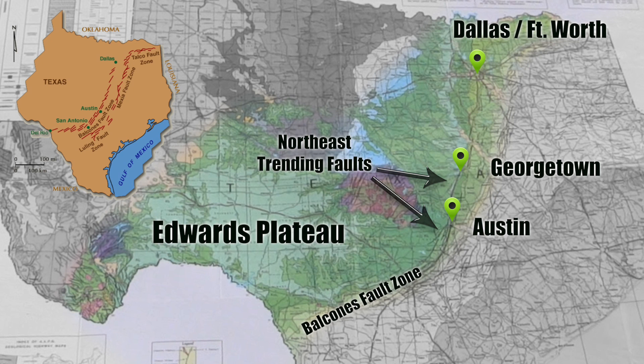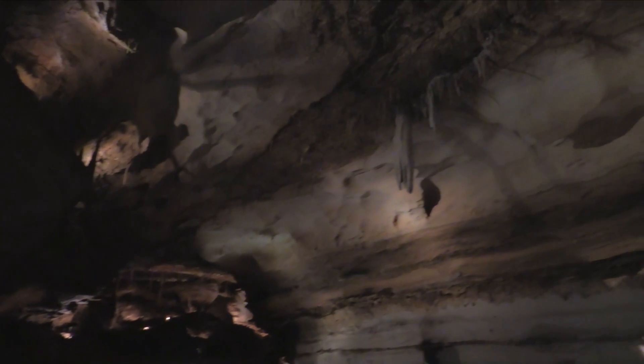What that may be telling us is that the faulting is playing a fundamental role in the hydrogeology that's carving the cave. If there are major faults, those may start out as our major preferred pathways of flow.